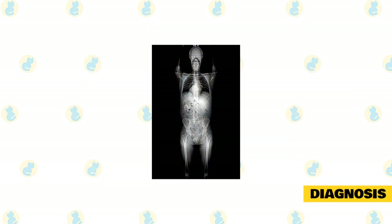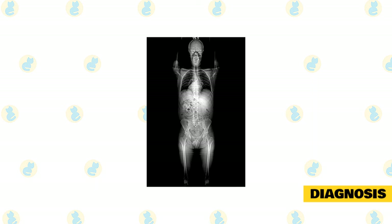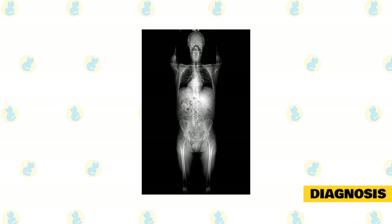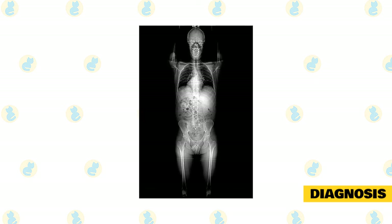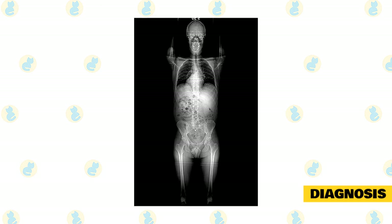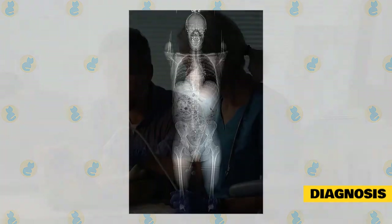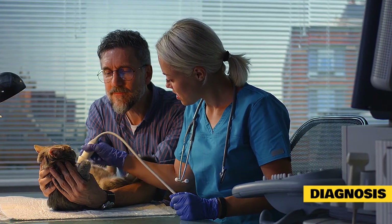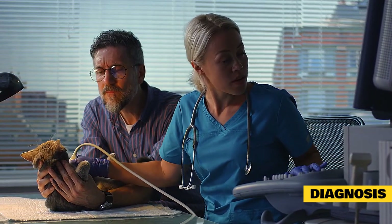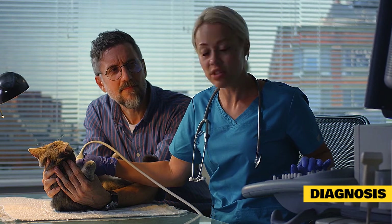Imaging is another important tool for diagnosing pancreatitis in cats. X-rays do not generally show changes specific to pancreatitis but may be recommended to rule out other common causes of decreased appetite and vomiting, such as an intestinal blockage. Ultrasound examination by an experienced veterinarian can identify changes to the pancreas in up to two-thirds of cats with pancreatitis, including inflammation, pancreatic enlargement, or surrounding fluid. A biopsy of the pancreas can be very effective diagnostically, but since it requires general anesthesia and abdominal surgery, it is not often recommended in typical cases.